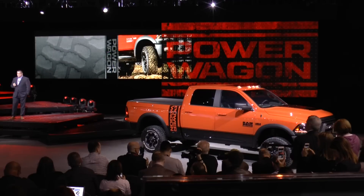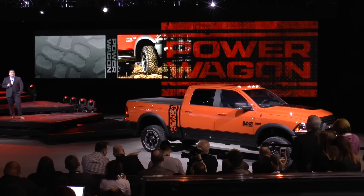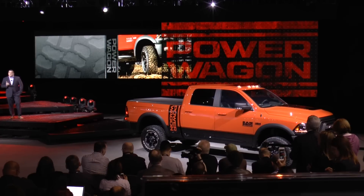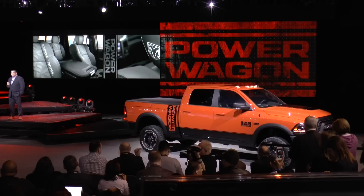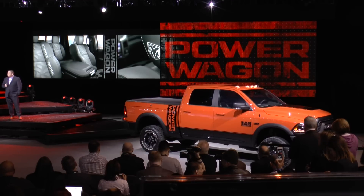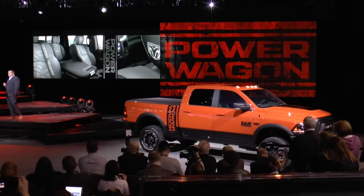These seats are covered with a durable technical grain material embossed with the actual tire tread pattern. Note the Power Wagon graphics on the upper bolsters and the Ram's head logo stitched on the headrest. These distinctive seat graphics are also offered with the premium leather interior option.